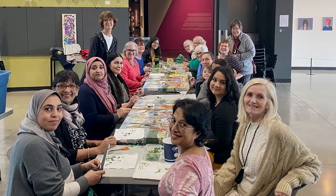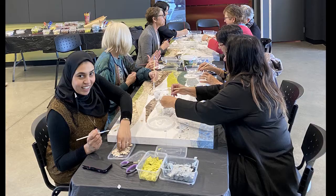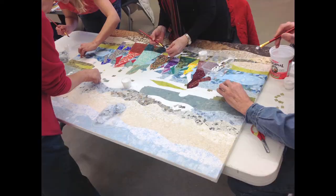This project, funded by the Canadian Federation of University Women, was designed to bring women together who might not otherwise ever get to know each other. We had a number of sessions. Most of them took place at The Reach, where we invited women who are newcomers to this area and women who are Canadian-born and asked them to create these two pieces together.